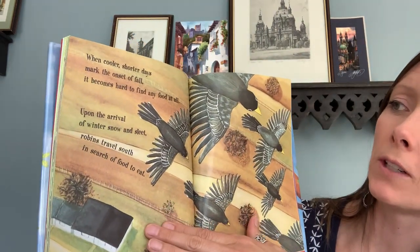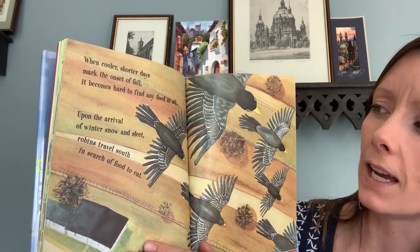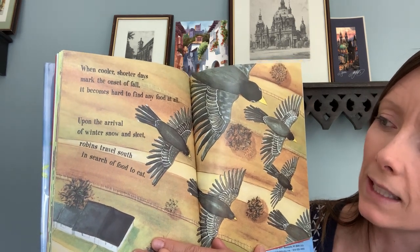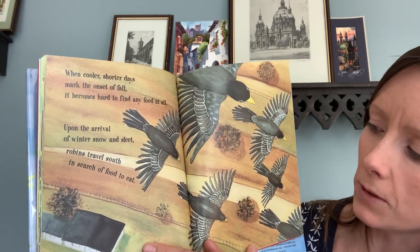When cooler, shorter days make the onset of fall, it becomes hard to find any food at all. Upon the arrival of winter snow and sleet, robins travel south in search of food to eat.